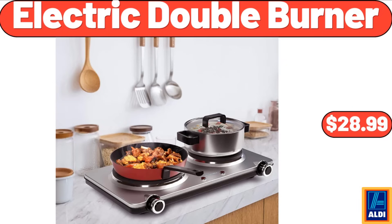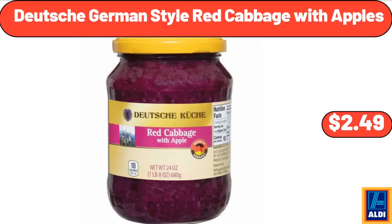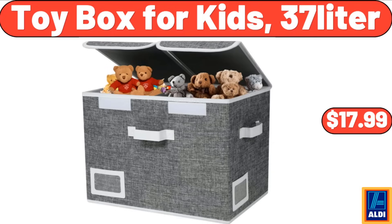Electric double burner, $28.99. Fling's original laundry detergent pods 42-count, $11.94. Deutsche German style red cabbage with apples, $2.49. Cookie brownie bar mix 17.4 ounces, $2.69. Toy box for kids 37-liter, $19.99.